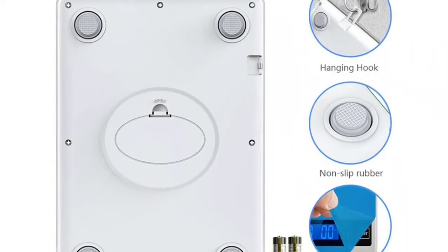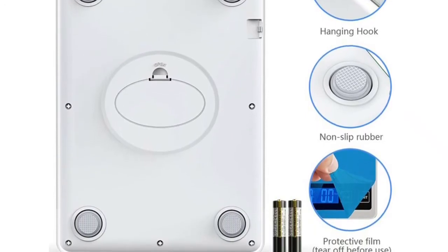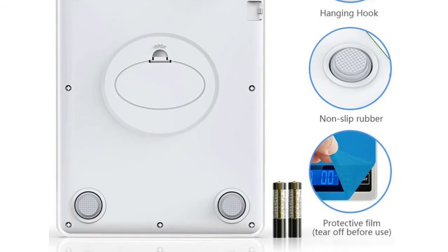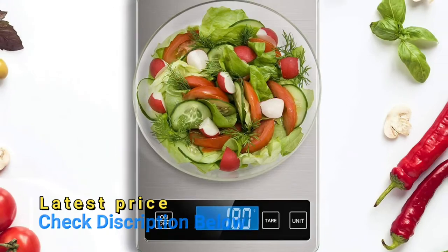This digital weight scale is ideal for better cooking, baking, tracking intake, weight loss, and postage. A convenient tare button allows you to subtract the weight of a plate or container, making it easy to achieve accurate readouts of ingredients.